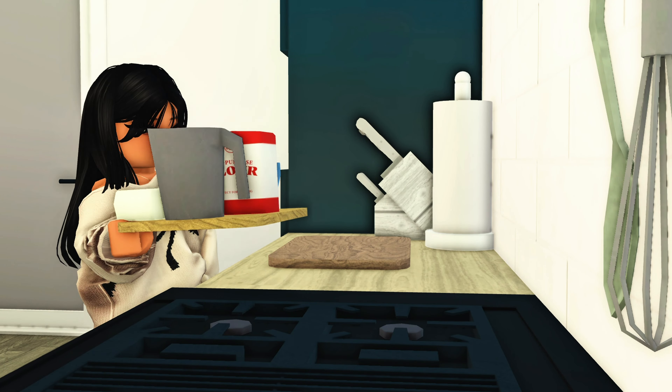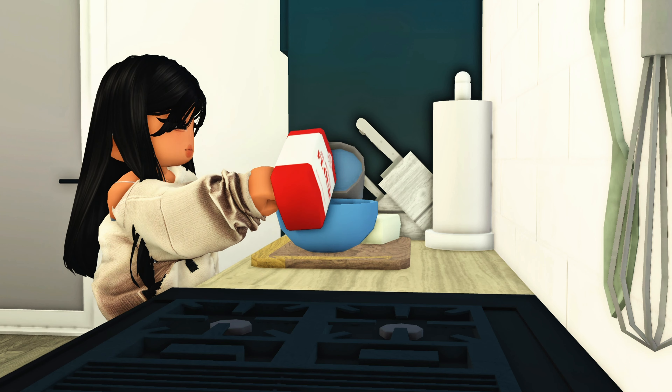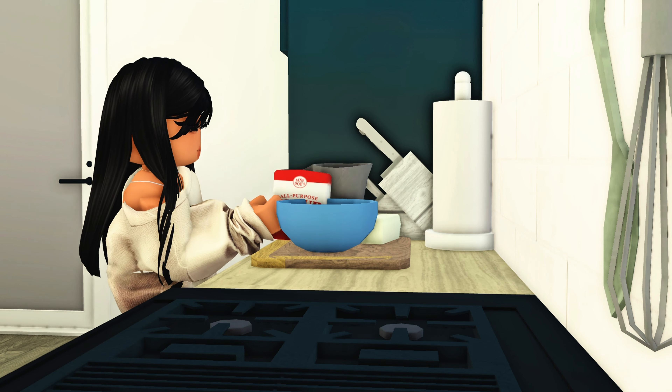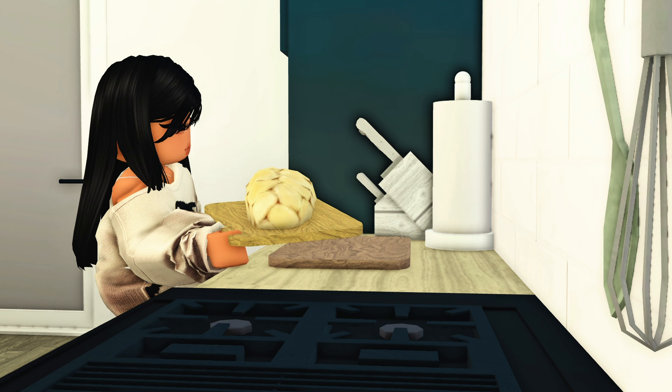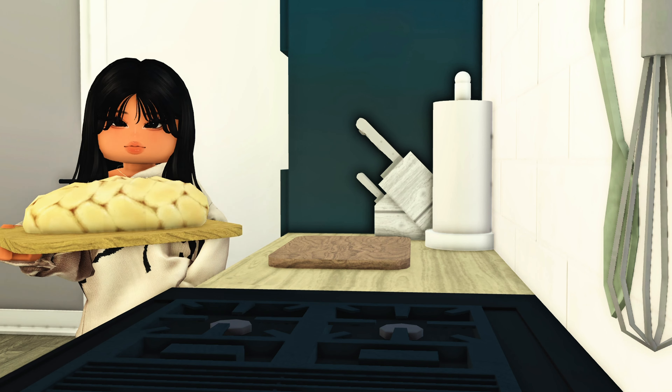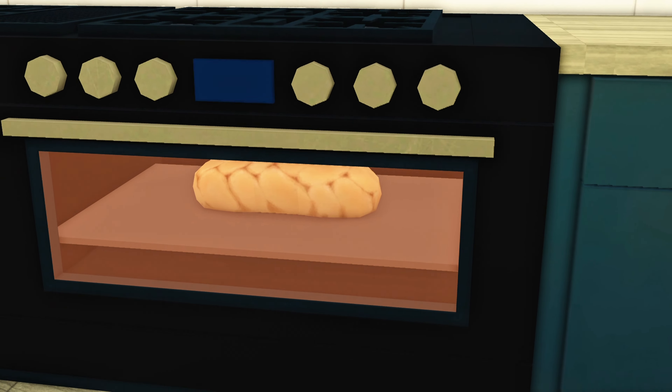Hi everyone, wait a second, I will just make my breakfast. Now, let's wait for it to cook.